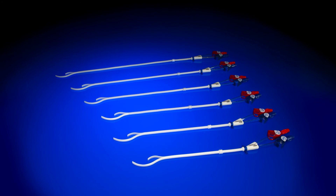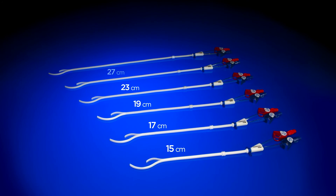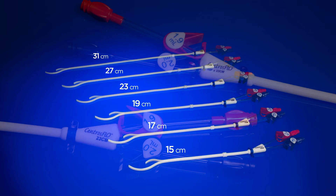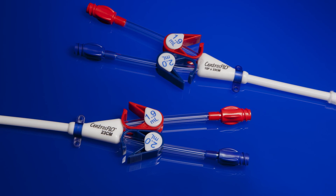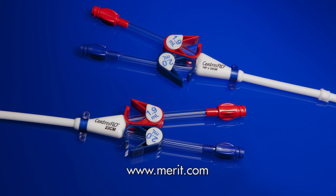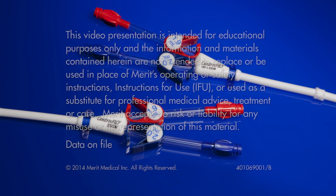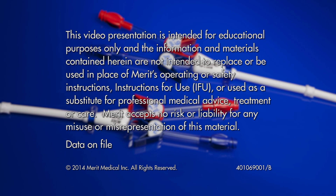The Centros flow long-term hemodialysis catheter is available in a wide range of lengths. To learn more, contact your local Merit Medical sales representative or visit Merit.com.